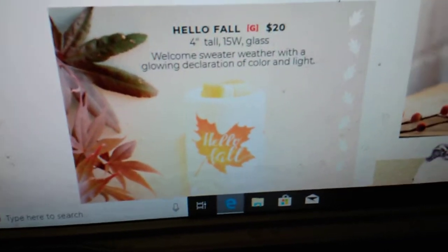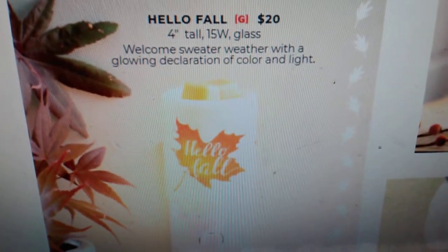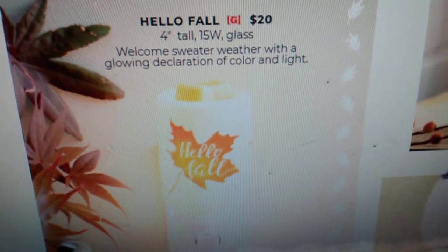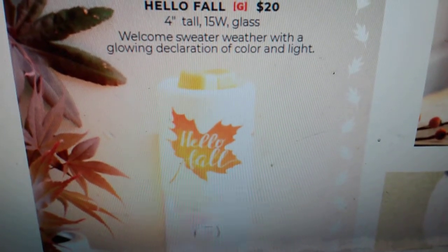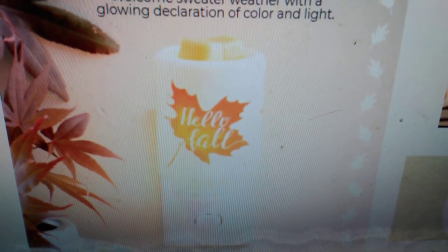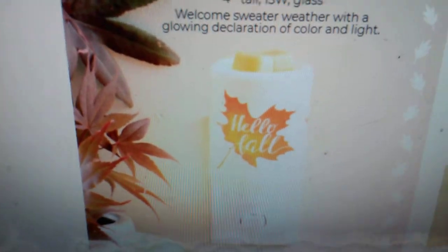Another one that is coming back is one of our plug-in warmers, the Hello Fall Warmer. It's $20, a 15-watt glass warmer. It says welcome sweater weather with a glowing declaration of color and light. That was a really popular one last year — when you turn it on, the 'Hello Fall' lights up. Absolutely beautiful.